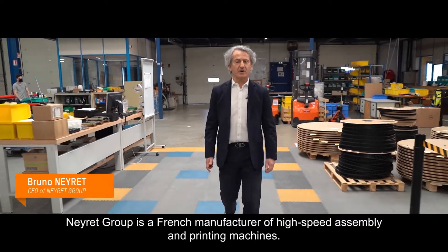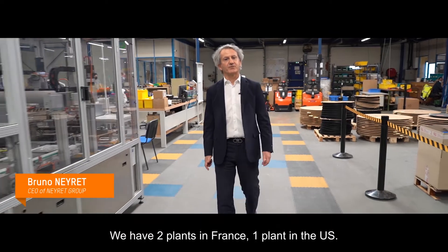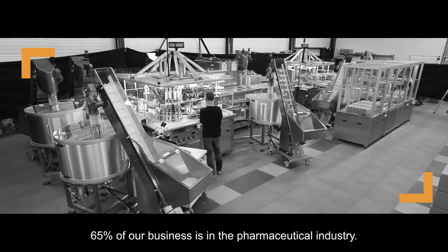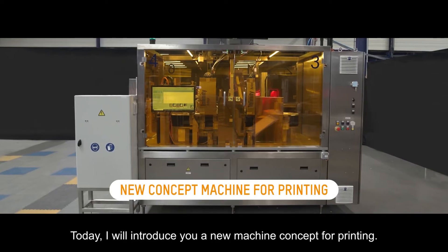Nere Group is a French manufacturer of high-speed assembly machines and printing machines. We have two plants in France and one plant in the USA. 65% of our business is in pharmaceutical. Today I will introduce you to a new concept machine for printing.